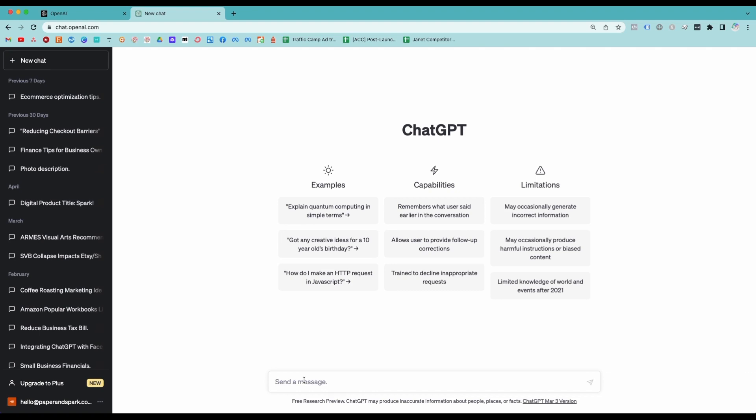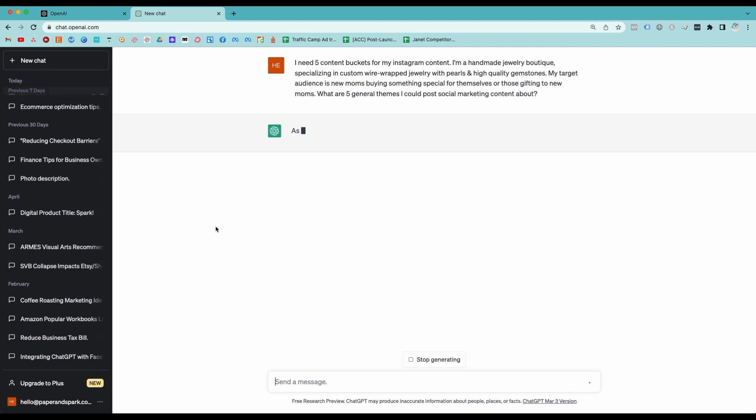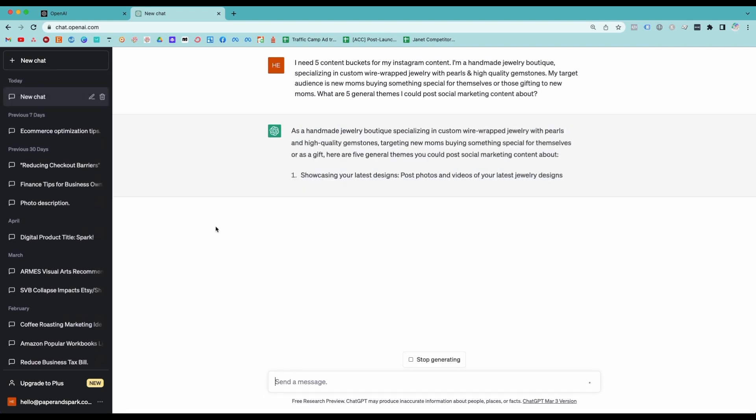You can ask about TikTok videos, Pinterest board categories, blog post topics, welcome sequence emails, tweets, Facebook posts — really the sky is the limit. Whatever platforms you're using, you can ask about. If you're struggling to think of content for whatever marketing platform you use, ask ChatGPT for some ideas. The more information that you can give ChatGPT about your business and your target audience when asking it to come up with content ideas, the better the response that you'll get.